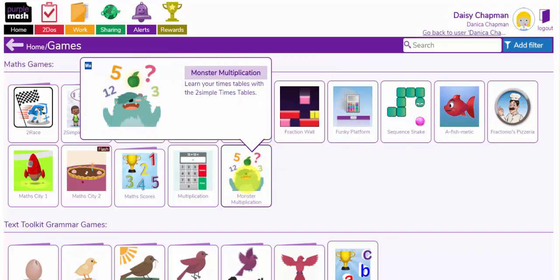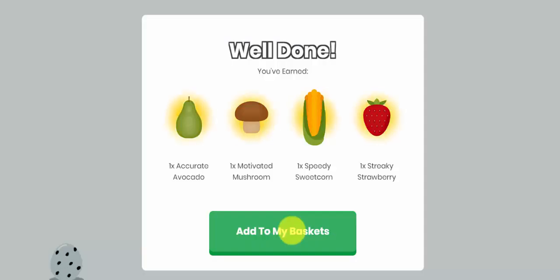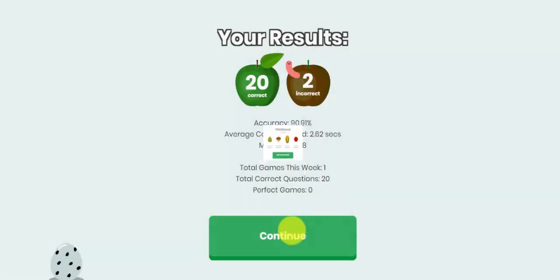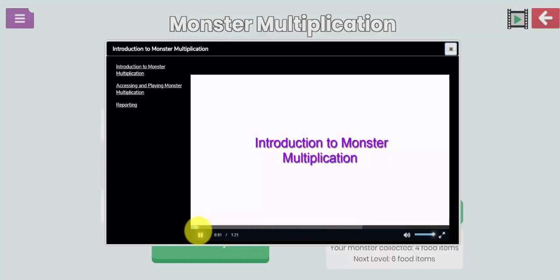Let's have a look at Monster Multiplication. This is a fabulous game. See how many times tables they can get correct in one minute. And the more they get correct, as a streak of correct answers, they will feed their animal lots of different healthy foods. So I have earned lots of fruit and vegetables for my monster. Any of the maths games in Purple Mash will have a little guide video here next to the exit button, and you can watch how to use these games with your children.